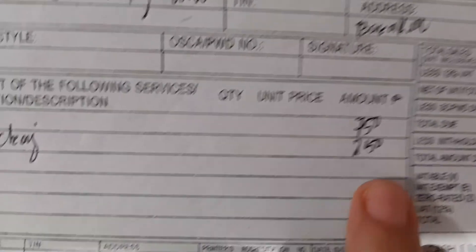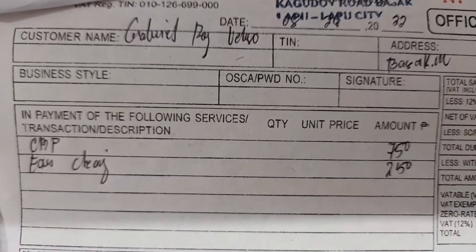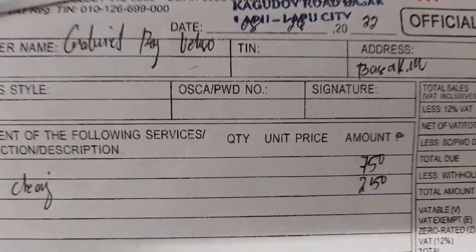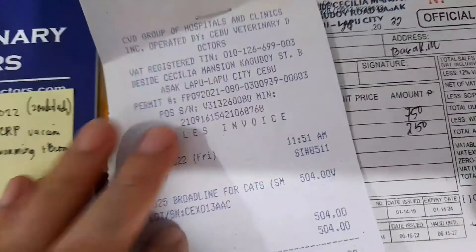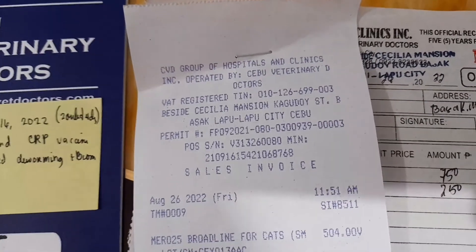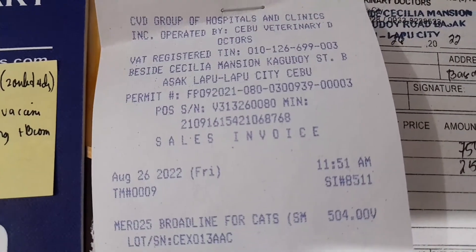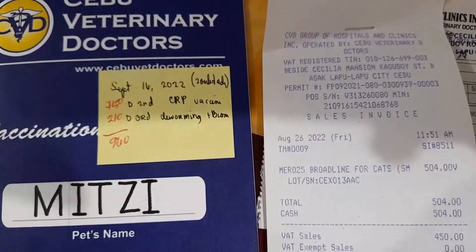So guys, if you want to have an idea of how much we spent: for her 3-in-1 FVRCP vaccine, the Roadline for cats, and the ear cleaning, it costs 1,504 pesos. So that's it!